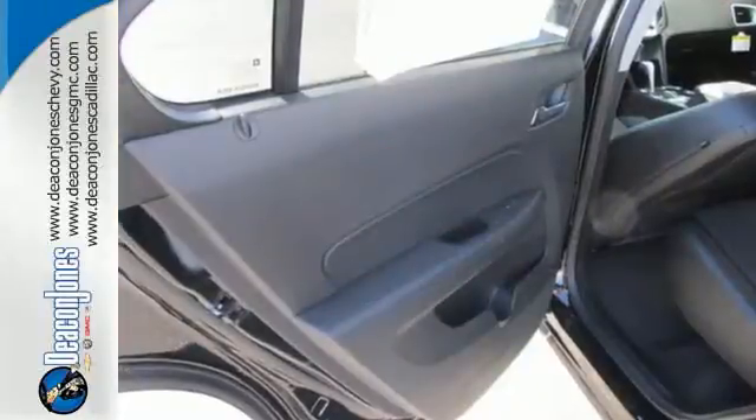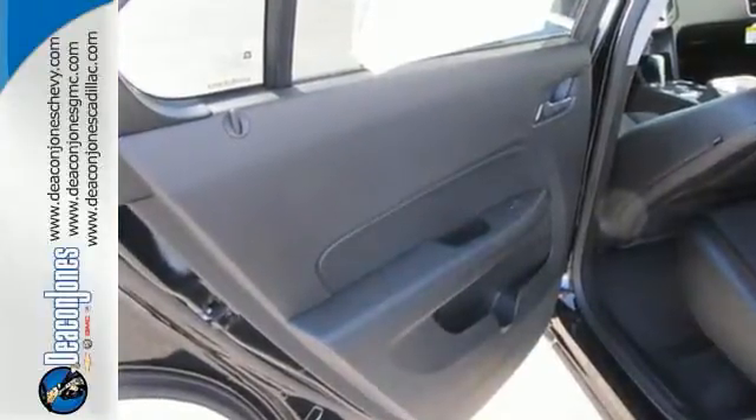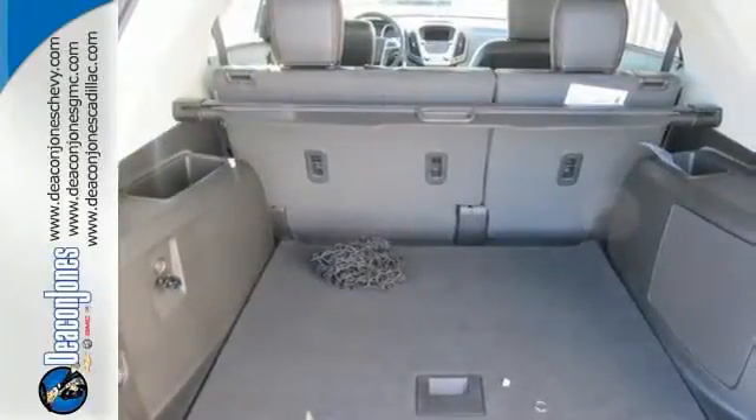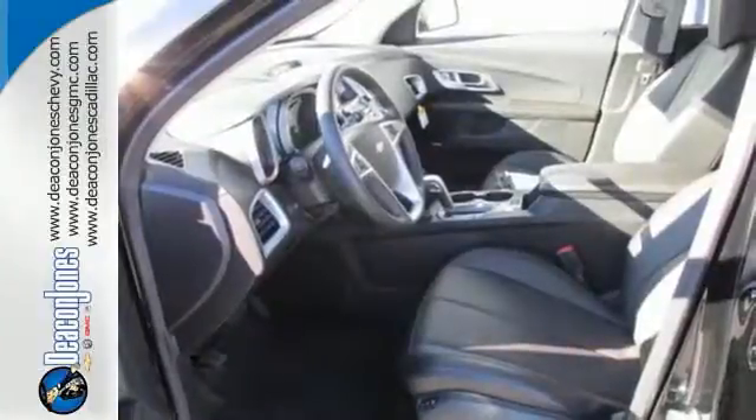The multi-flex sliding rear seat, remote keyless entry, and cruise control are handy. And StabiliTrak, fully automatic headlights, and multiple airbags offer protection against the unexpected.